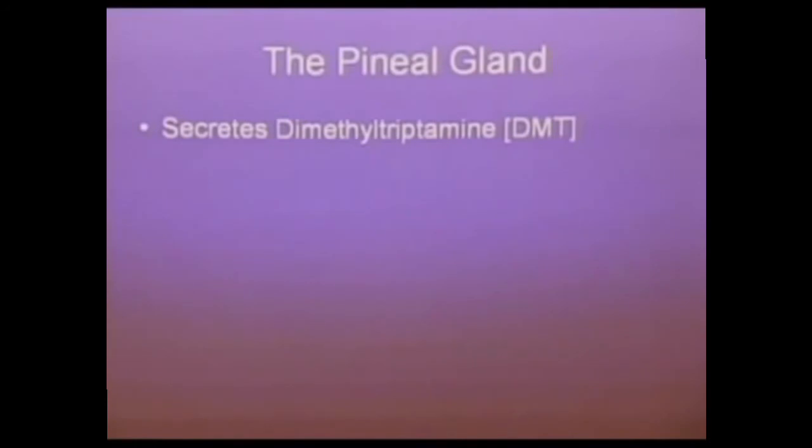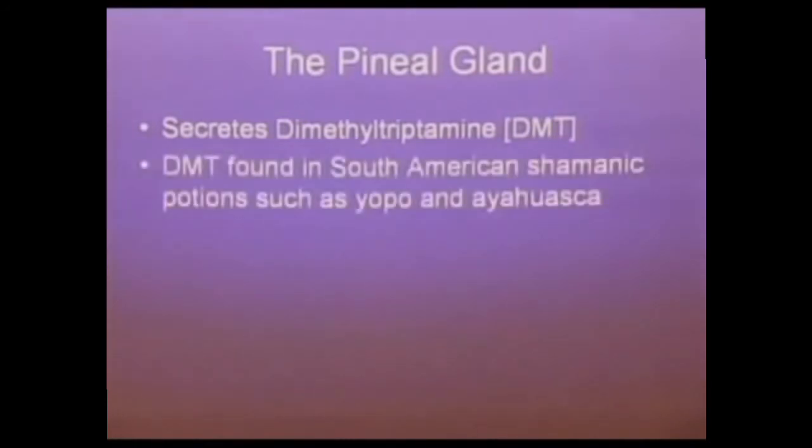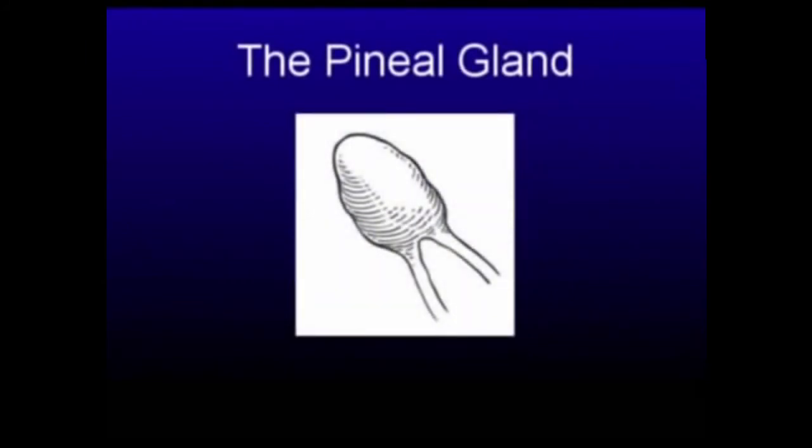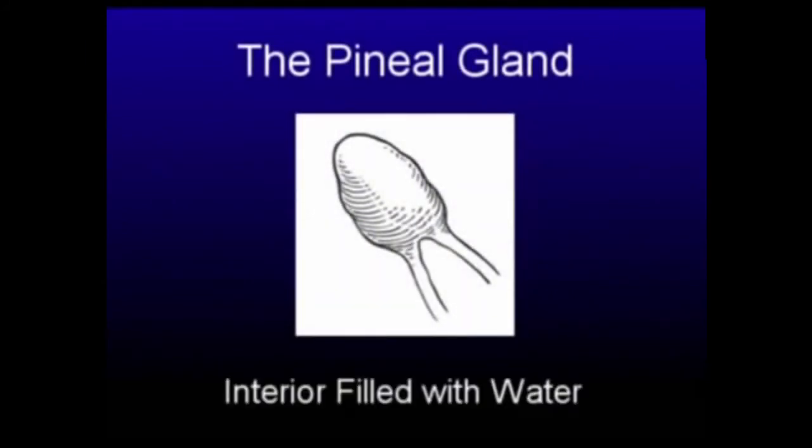The pineal gland also secretes another chemical called dimethyltryptamine, or DMT. People are taking South American potions like Yopo and Ayahuasca that contain it. The dictionary definition of what DMT does includes profound time dilation and time travel — this is when you're accessing the time field, where time is three-dimensional and no longer linear. It also produces journeys to paranormal realms, encounters with spiritual beings, and other mystical transdimensional modalities.